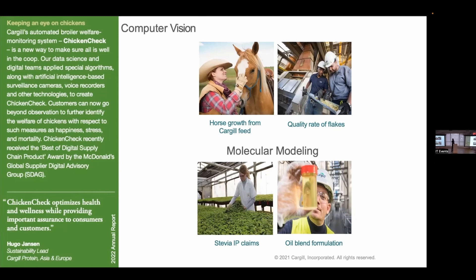There's a computer vision project monitoring canola quality: flakes pass on a conveyor and the system assesses the quality of those grains — relevant because flaking canola is how canola oil is extracted. On the molecular modeling side, we have a stevia IP claims project: you can't patent a plant directly, but you can patent strains at the molecular level, so deep molecular understanding enables us to establish IP. Similarly, for oil blends we understand the molecular composition to achieve higher quality formulations.